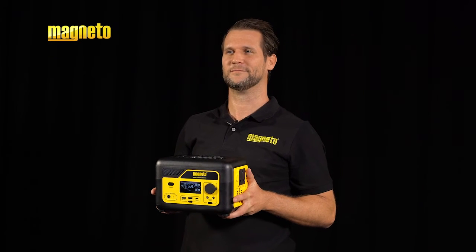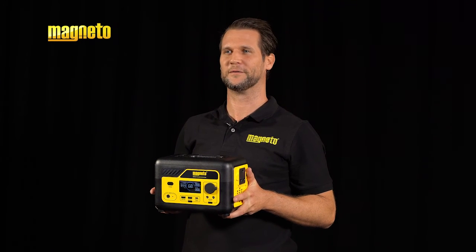Beat load shedding with the new lightweight portable power stations from Magneto. Power for peace of mind.